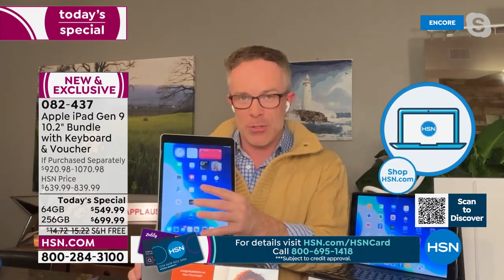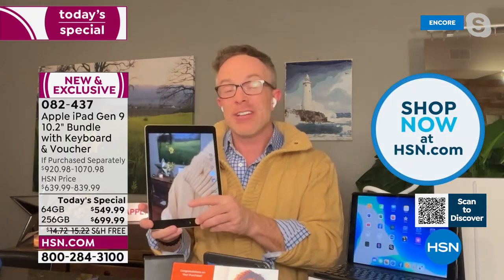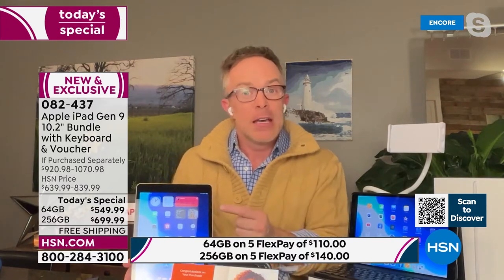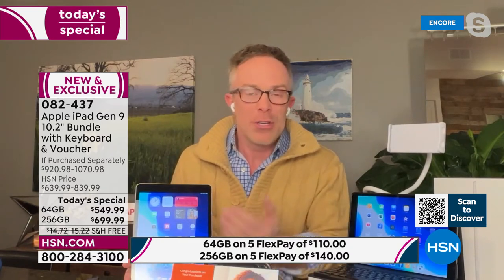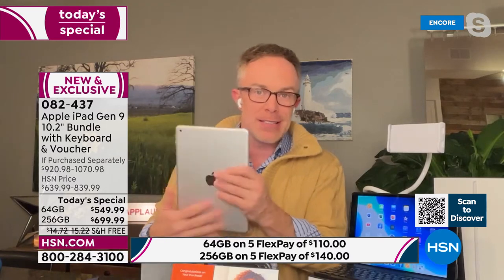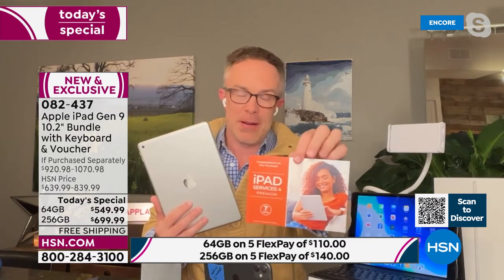Someone said the creation of the tablet was like the creation of the microwave. Think about our culinary experience without a microwave — a lot of us would be starving. But the microwave does one thing; this tablet does so much more. You just got to get one home. HSN does one extra — one of the biggest extras is this voucher. This is one of the largest vouchers we've ever included — it's about a $400 value on its own.